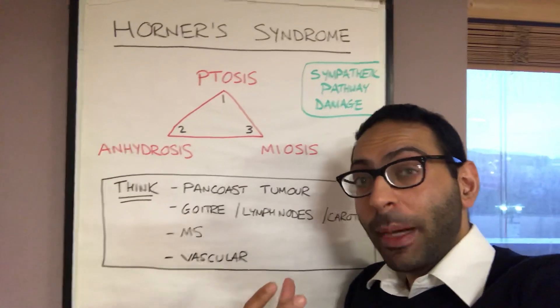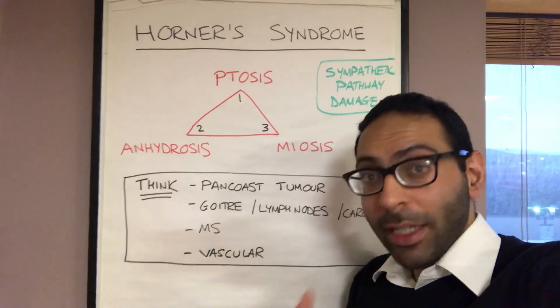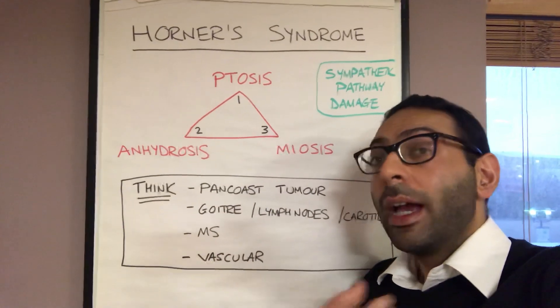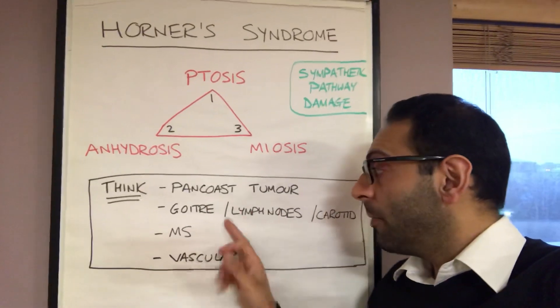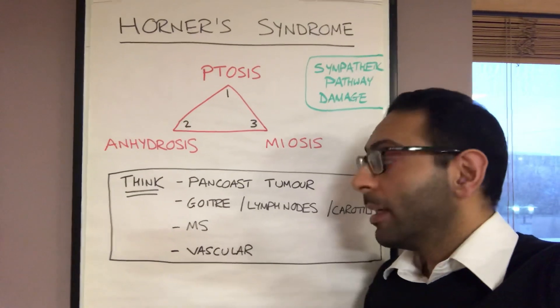Why does it happen? The first thing to think about is a Pancoast tumour — a tumour in the upper lobe of the lungs — so they come with haemoptysis, cough, weight loss. Think about a Pancoast tumour, but other things can cause it too. Anything that causes compression, really: a large thyroid, so goitre, large lymph nodes, or a carotid swelling — anything around that area can cause it.